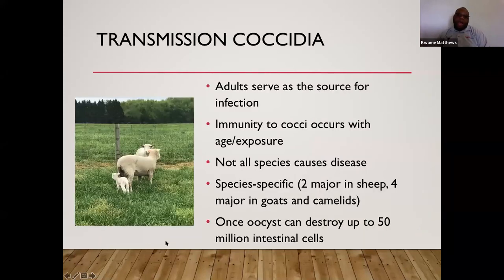Adult animals are normally sources of infection. Mothers spread coccidia in the barn during kidding or lambing, shedding parasites that young animals then consume. This is why it is detrimental to young animals — their immune systems are not functioning as well as older animals, so coccidia stays and causes more damage to the small intestine. With older animals, their stronger immune system fights the coccidia instead of allowing it to proliferate.